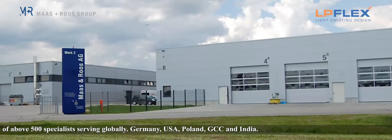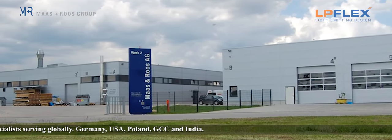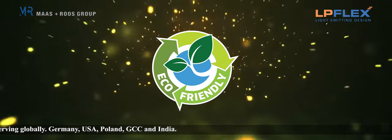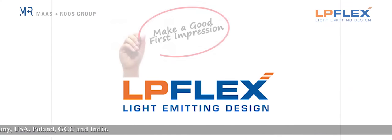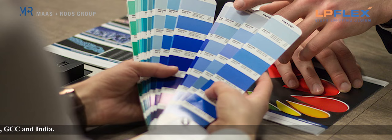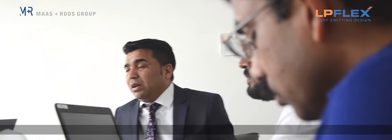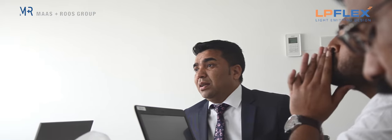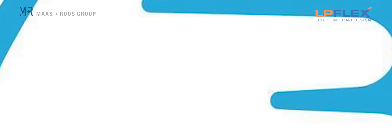LP Flex's German know-how and ERP-controlled industrial production procedure produces eco-friendly, uniform lighting. LP Flex believes that the first impression counts, so we instill magic into signage by infusing vibrant colours and weaving uniqueness, creativity and art into the form that attracts and engages people, to ensure your brand's first impression is a perfect one.